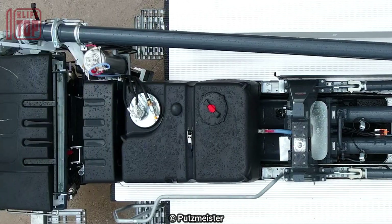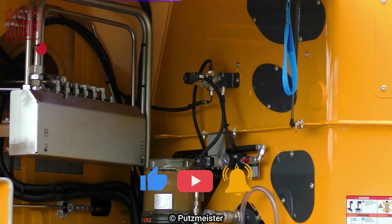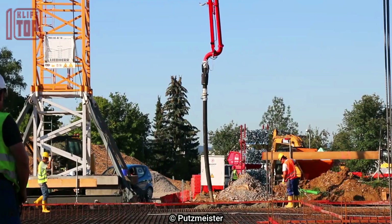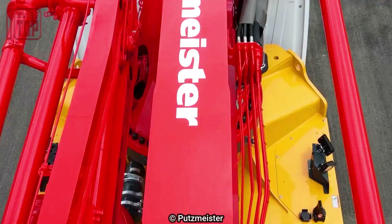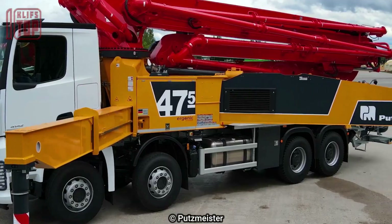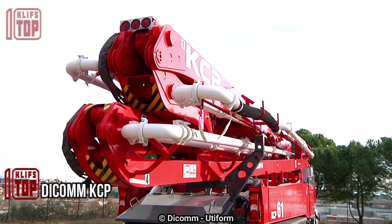Its 360-degree turning angle enables seamless maneuverability for accurate concrete placement in any direction. This truck excels in productivity with a pumping capacity of 160 cubic meters of concrete per hour, operating at a pressure of 85 bars. For extended reach, it incorporates extensions with a maximum opening length of 9 meters, and its five-section hydraulic arm provides an impressive vertical reach of 46 meters.